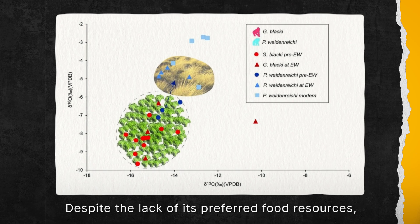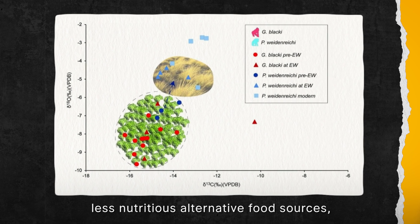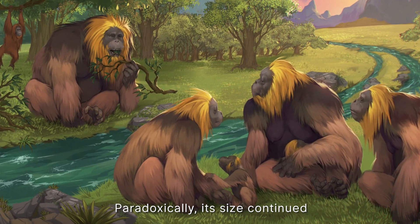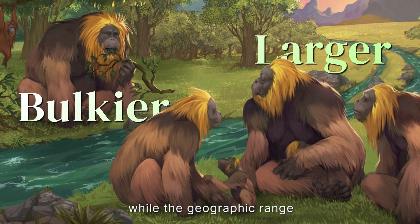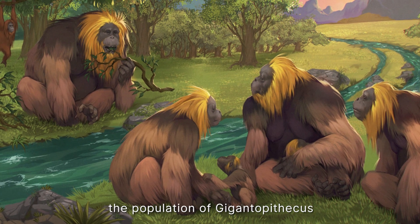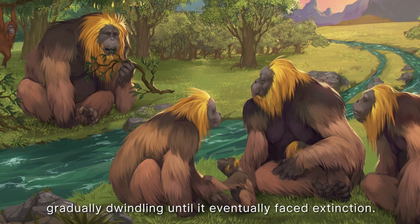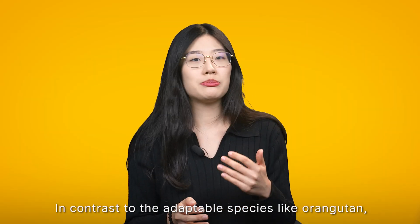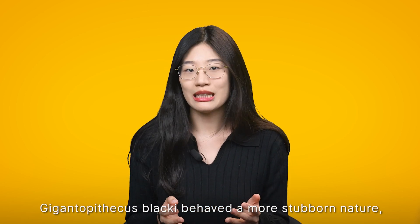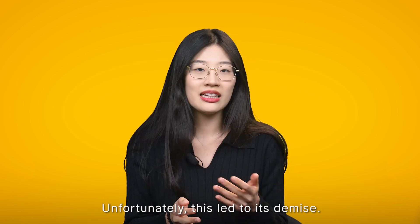Despite the lack of its preferred food sources, Gigantopithecus persisted by relying on less nutritious alternative food sources, resulting in a significant reduction in dietary diversity. Paradoxically, its size continued to grow larger and bulkier while the geographic range of its feeding activity drastically diminished. As a result, the population of Gigantopithecus faced prolonged survival pressure, gradually dwindling until it eventually faced extinction. In contrast to adaptable species like the orangutan, who quickly responded to environmental changes, Gigantopithecus blacki behaved in a more stubborn nature, resisting the need to adapt — and unfortunately, this led to its demise.